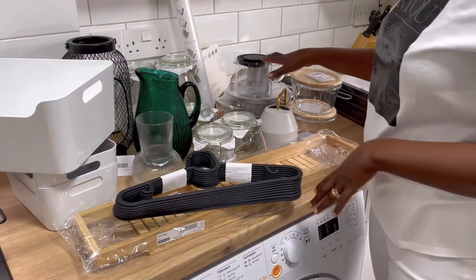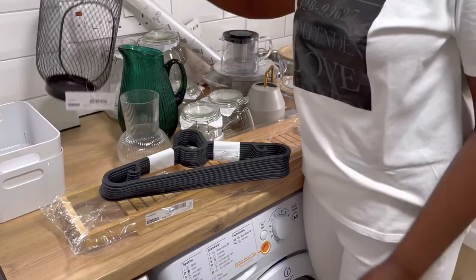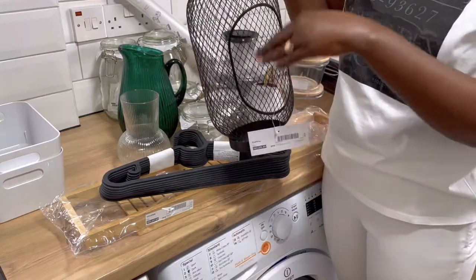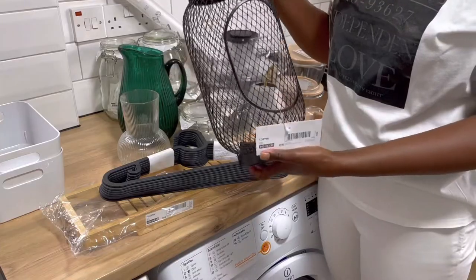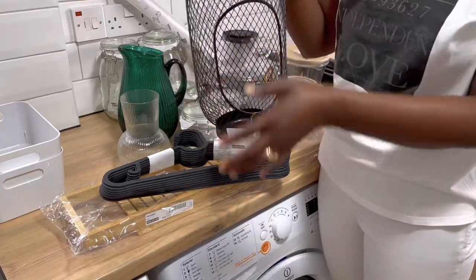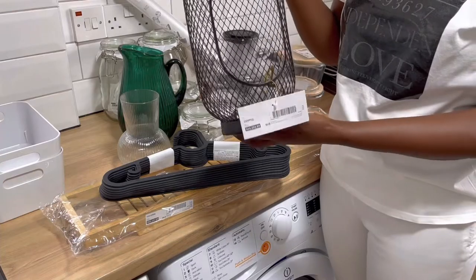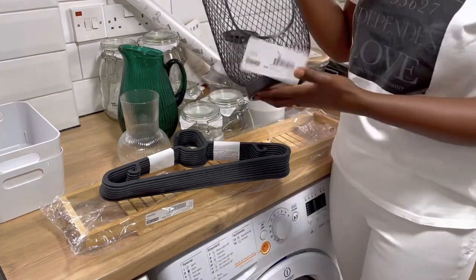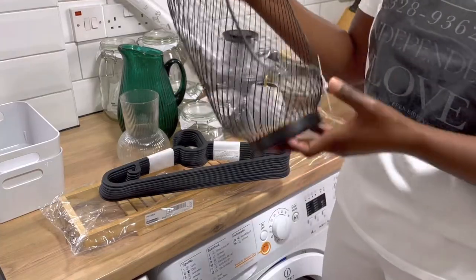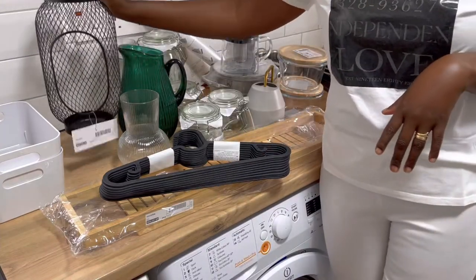I also bought some plants. I just remembered — I forgot to show you this holder. It can be a candle holder, a plain decorative display piece, or you can put a plant inside. It's really about what works for your house. I will be showing this in another video, especially because the last thing I bought is a shelf, and I'll be putting this as a display on it. I haven't decided yet whether to put a candle or a plant.